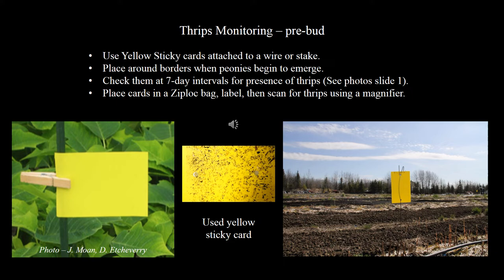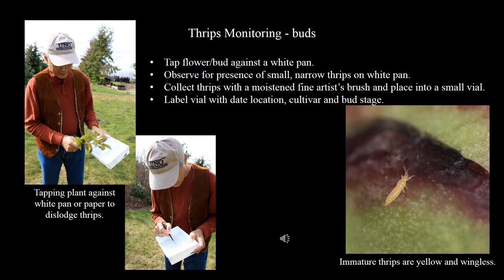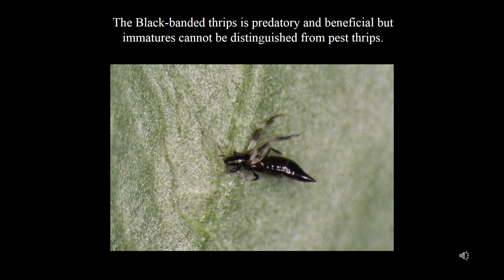A good way to monitor for thrips in peony fields is to use yellow sticky cards attached to a wire or stapled to a stake and arranged along the field borders as soon as peonies begin to emerge. Check them weekly for the presence of thrips. Cards can be stored by placing them in clear ziplock bags and labeled for future reference. To actively survey for thrips infestations, tap flower buds against a white pan to dislodge the thrips and watch for the presence of small narrow thrips in the white pan. Collect them with a moistened fine artist brush and place into a small vial with a little bit of alcohol, labeled with a date, location, cultivar, and bud stage.